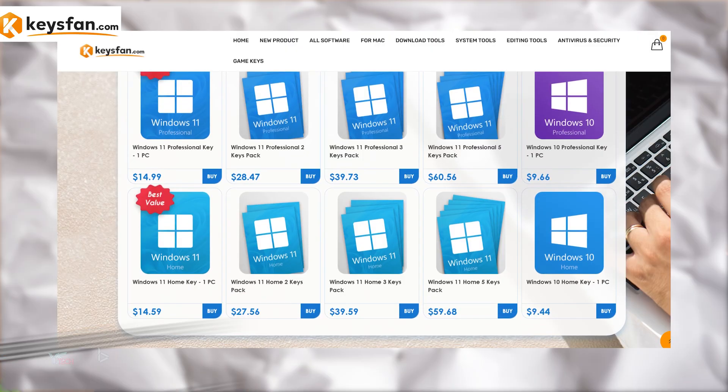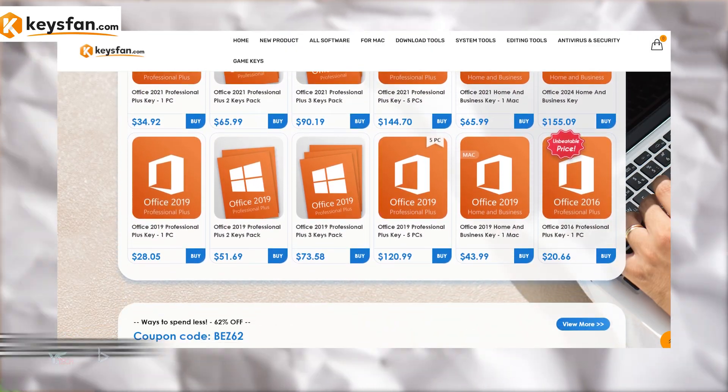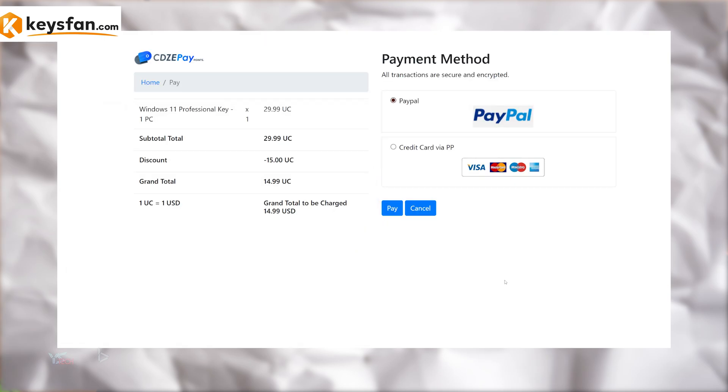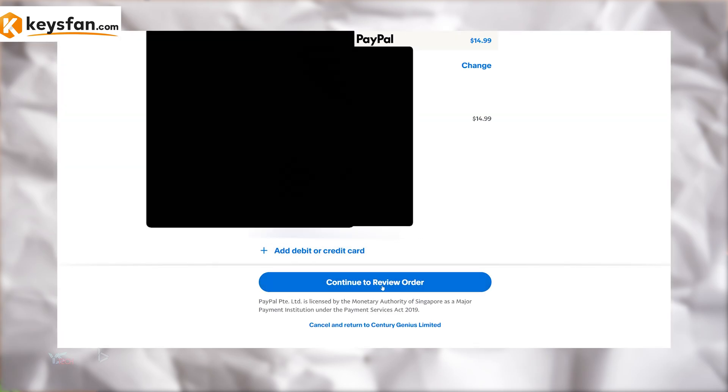You can get up to 50% off a Windows license using code BZ50, or 62% off Microsoft Office, linked in the description. They also offer an easy PayPal checkout for secure payment and have pretty good customer service. Check them out — linked in the pinned comment and in the description.